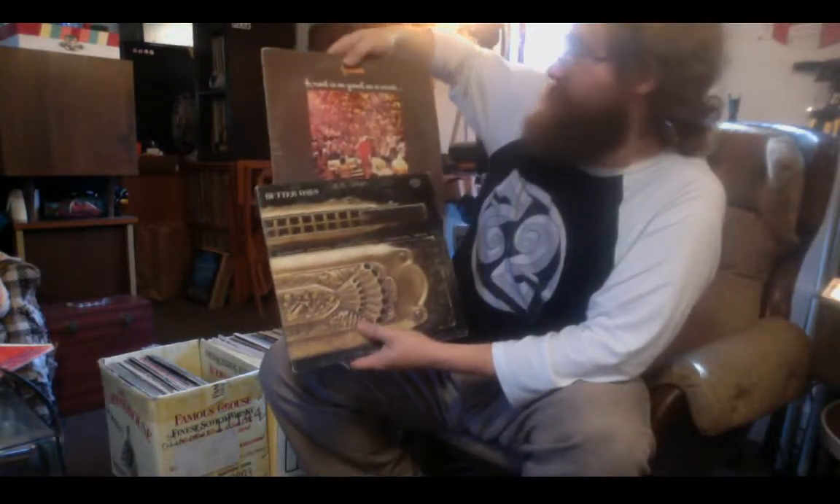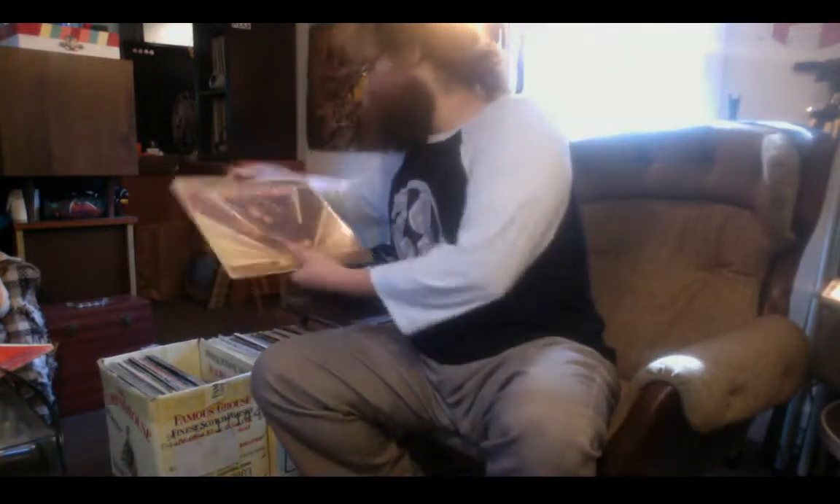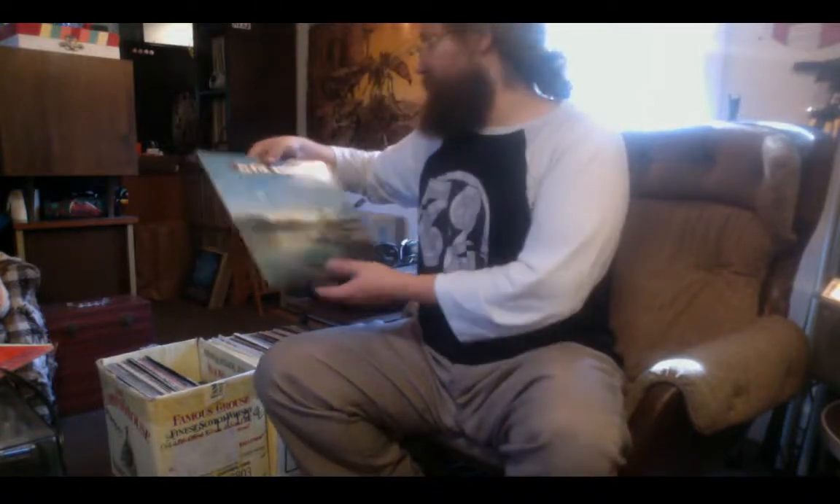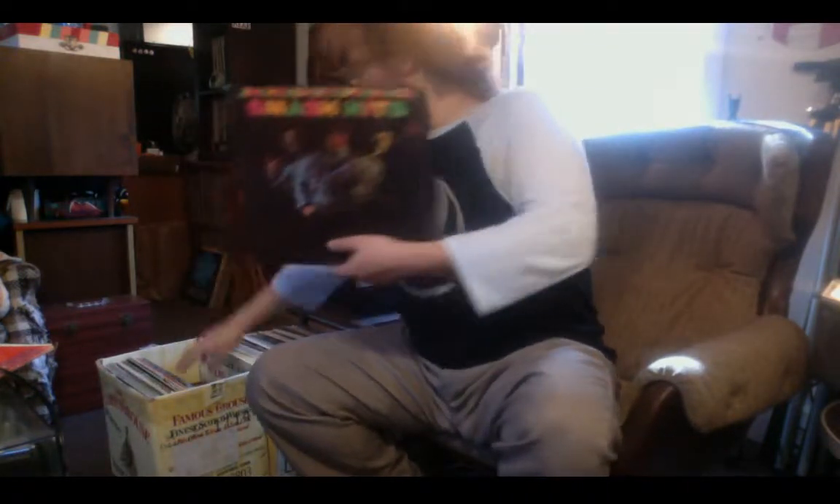Zappa Chunga's Revenge. J. Geils Band Morning After and Nils Lofgren Cry Tough. Better Days — probably better for the faces, not as good as some others. Nils Lofgren Green — one plus one. Rod Stewart and Ron Wood. Elvin Bishop Let It Flow, Jeff Beck Group Rough and Ready, Hendrix Smash Hits, a little Cyndi Lauper too. Rush All the World's a Stage, and Morrison Hotel.